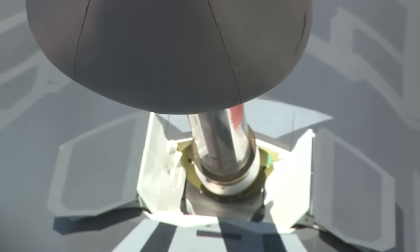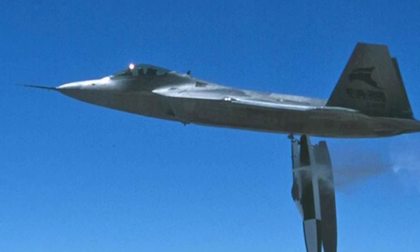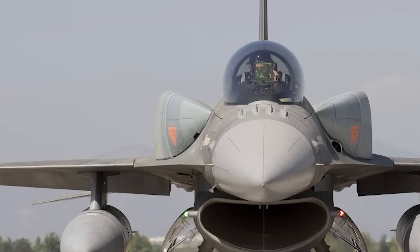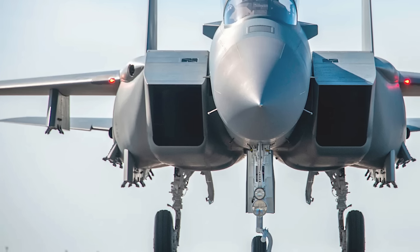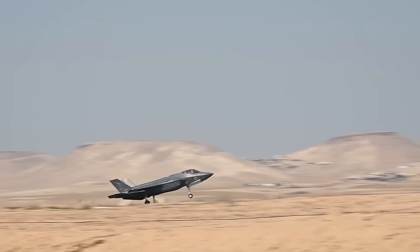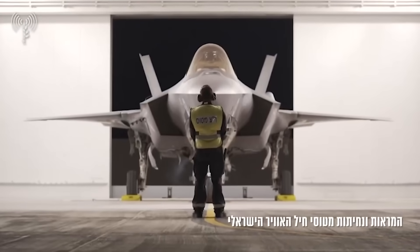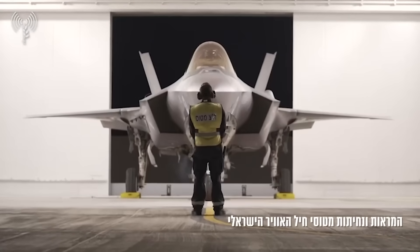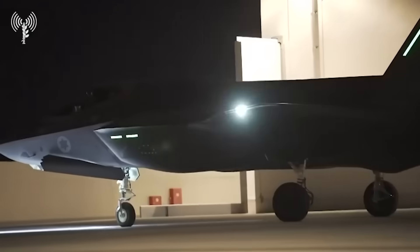Drop tanks are carried under-wing on external pylons, and they get their name from the practice of dropping them prior to a fight. Conformal fuel tanks, on the other hand, hug the fuselage of the fighter, producing less drag, and with careful design work, maybe even less negative impact on the fighter's stealth. There is at least some evidence to suggest that tanks like these, either under-wing or conformal, may have been a vital part of Israel's airstrikes against Iran last month, giving its F-35Is enough range to fly all the way to Iran and back without the need for mid-flight refueling.